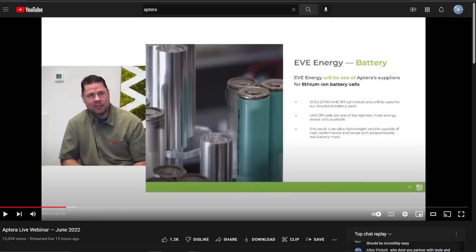What we found out in the webinar is two things basically. One is that Eve Energy will be one of Aptera's suppliers. So there's going to be multiple suppliers, but Eve Energy is definitely one of them.